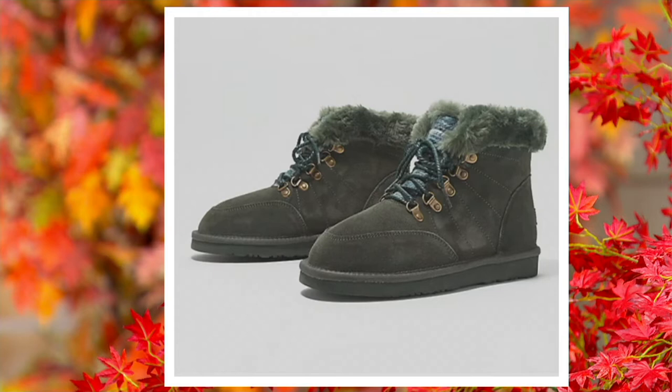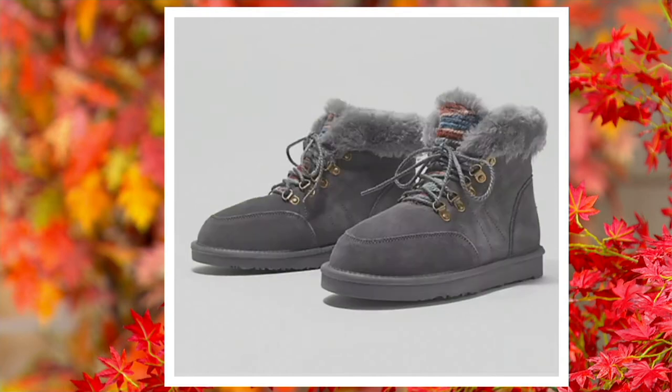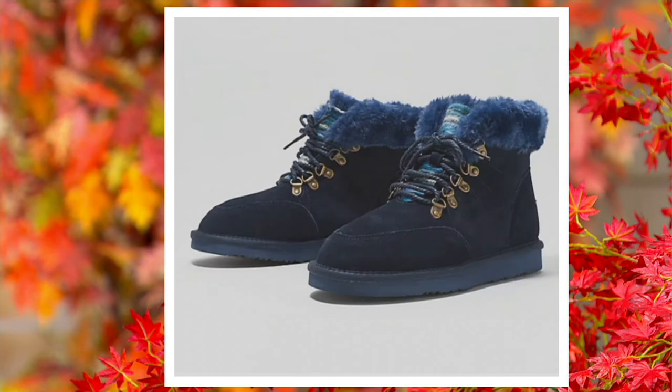Did you say final quantities? Size 10 only — last call, size 10 only. If you are a size 10 and you're attracted to that color, please pick this up because we're not getting them back in stock. Then we have it in gray, and look at how the design on the tongue there — that sort of Southwest design — really pops out. And then last call on the navy with only sizes five and six left.